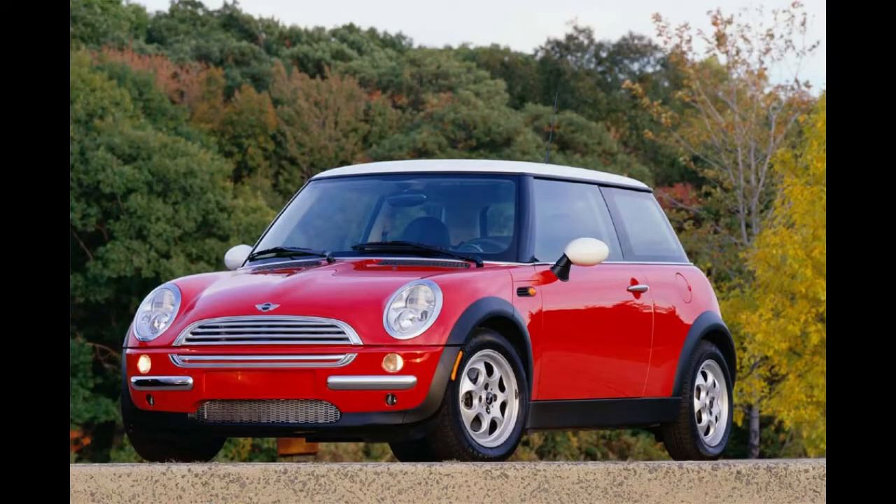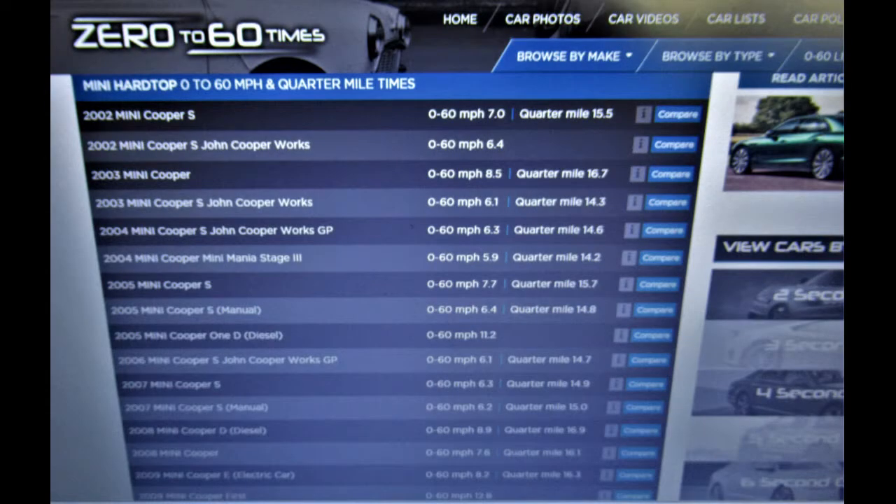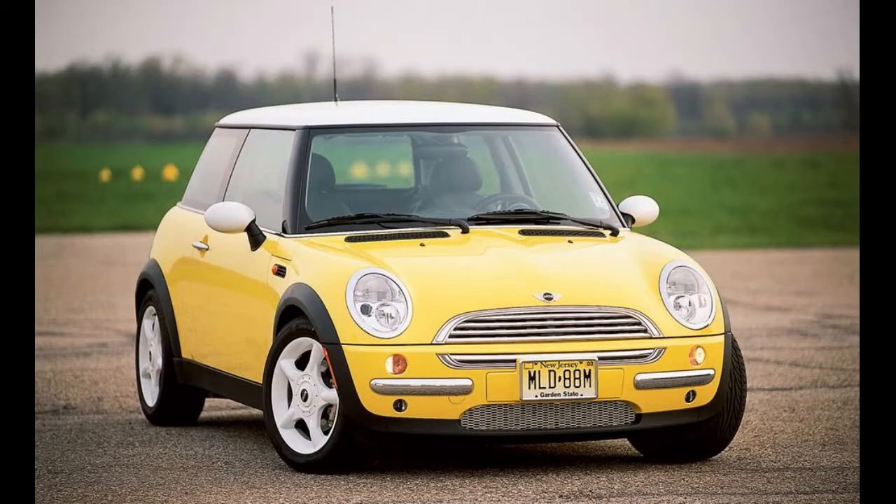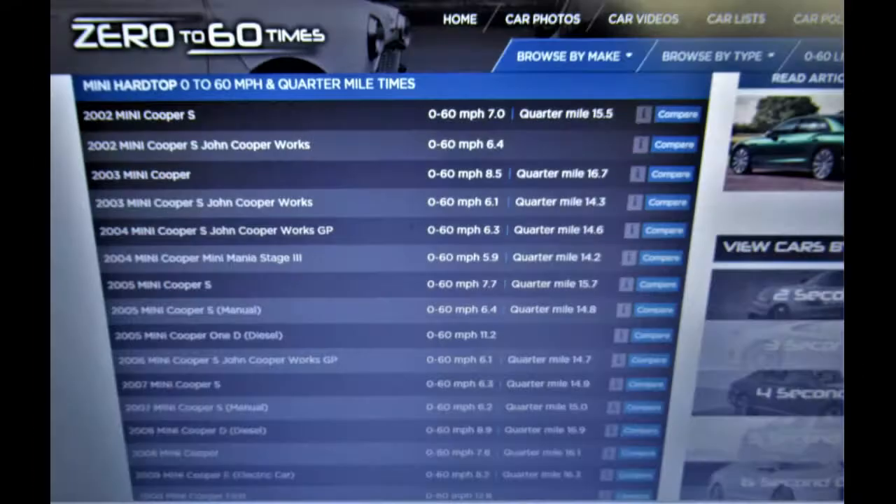Stock performance. 0-60 times lists the 2003 Mini Cooper at 0-60 mph in 8.5 seconds and the quarter mile in 16.7 seconds. The 2002 Mini Cooper S does 0-60 mph in 7 seconds and the quarter mile in 15.5 seconds.